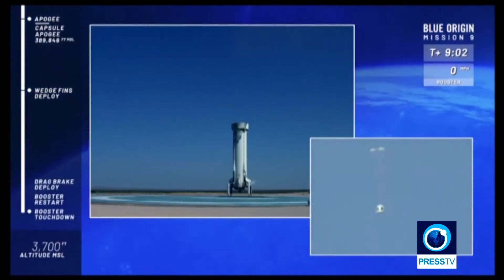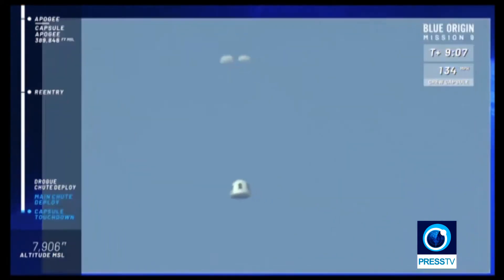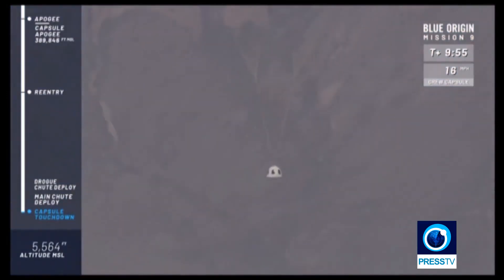All right, and there is the crew capsule. The drogues have come out — excellent sign. There go the mains, slightly reefed, and they will go to full inflation. Gorgeous. Look how stable the capsule is after such an extreme event — a nice stable descent there at about 16 miles an hour.